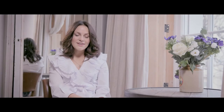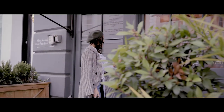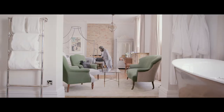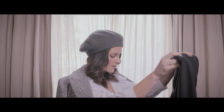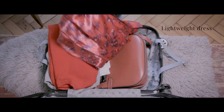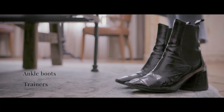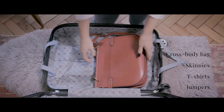My name's Amy Spencer, otherwise known as The Little Magpie, and I've teamed up with 8 Hour Cream Skin Protectant by Elizabeth Arden to show you how to pack for a weekend away. Travel is part of my day-to-day — I do a lot of short breaks and often only take hand luggage. I always pack a black blazer, a going out top, a lightweight dress, trainers, ankle boots, two jumpers, a couple of tees, some skinnies, and a crossbody bag.